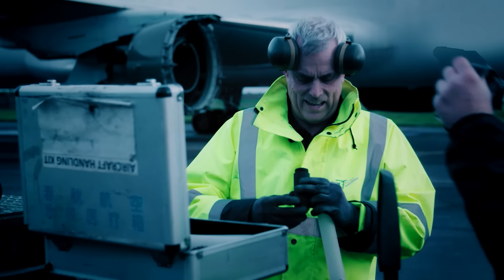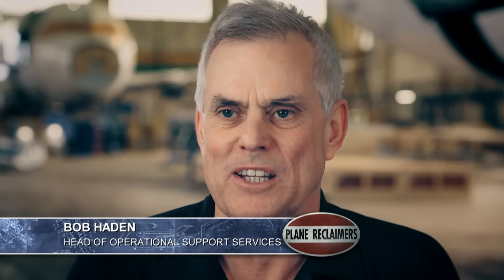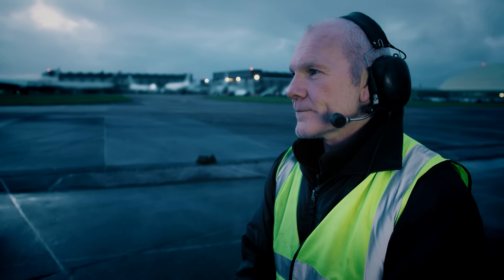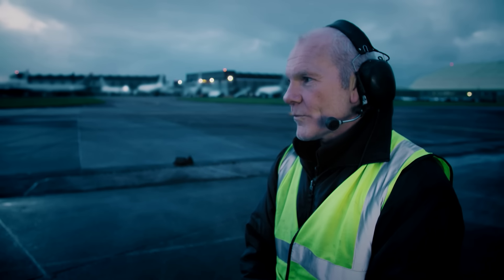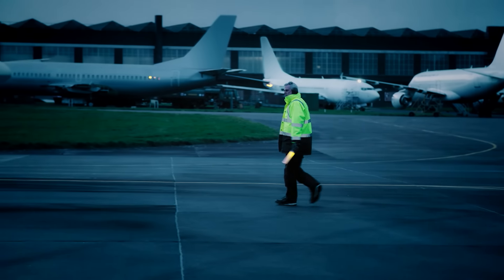Every hour their plane is engine-less and not flying paying passengers, it's costing them tens of thousands of dollars in lost income. The pressure's on for head of operations Bob. They have high expectations — once the engines get off the aircraft, they want everything done immediately, so it's very challenging. Bob and wingman Phil will be hoping the force is with them today.